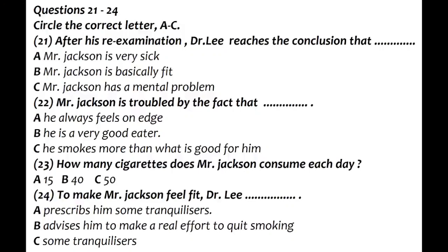Mr. Jackson, who feels that he is physically unfit, is consulting with his doctor about his health condition. Before you listen to their conversation, you have a chance to read questions 21 to 24. Now please listen to the recording and answer questions 21 to 24. Well, Mr. Jackson, the first and important thing I have to tell you is that there is really nothing seriously wrong with you. Physically, that is. My very thorough re-examination and the analyst's report show that basically you are very fit.